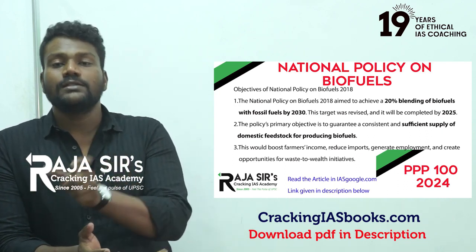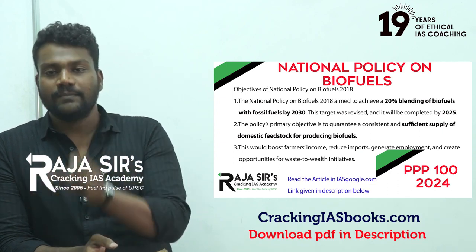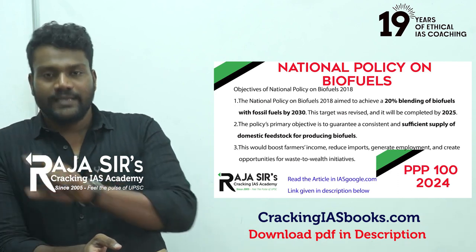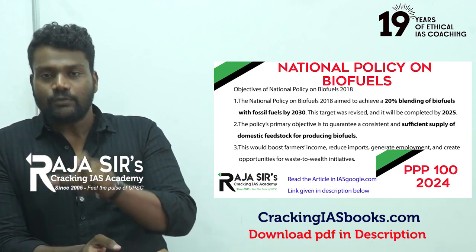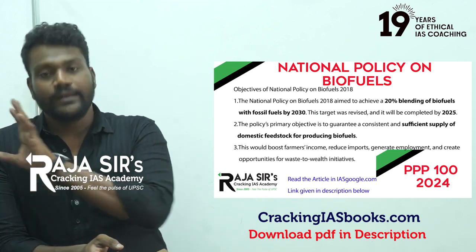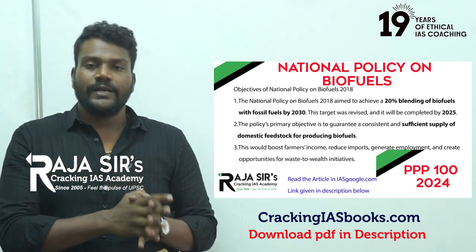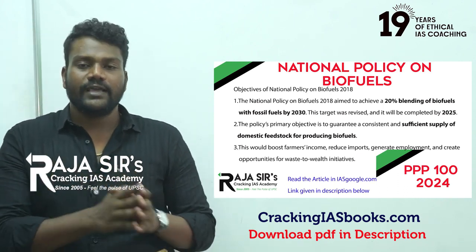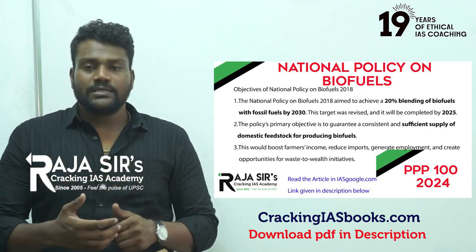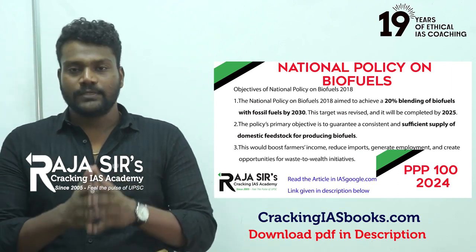ESY, or ethanol supply year, is not a normal or financial year — it starts in December of the first year and runs until November of the following year; for example, December 2021 to November 2022. In ESY 2021-22, India achieved the 10 percent blending program, and we are on track to achieve the 20 percent target in ESY 2025.